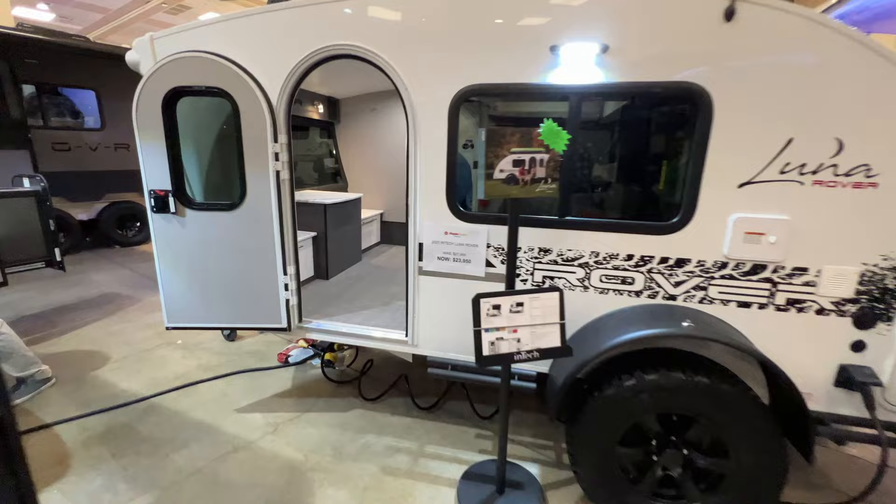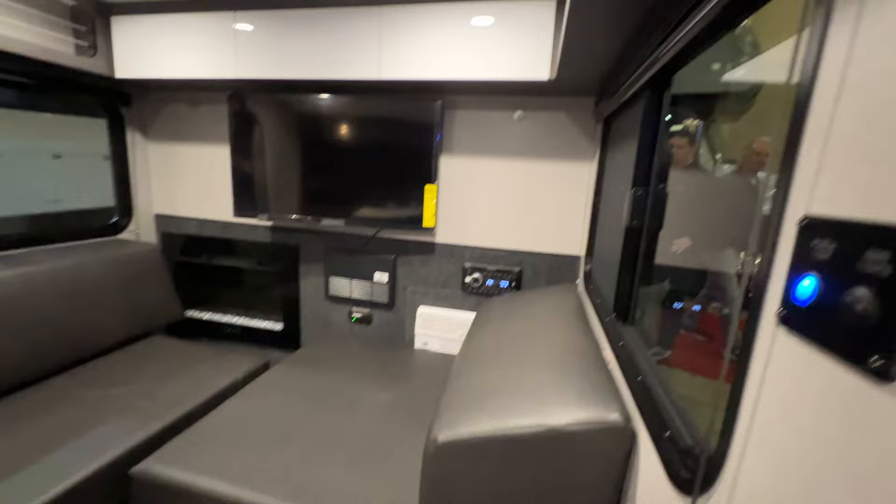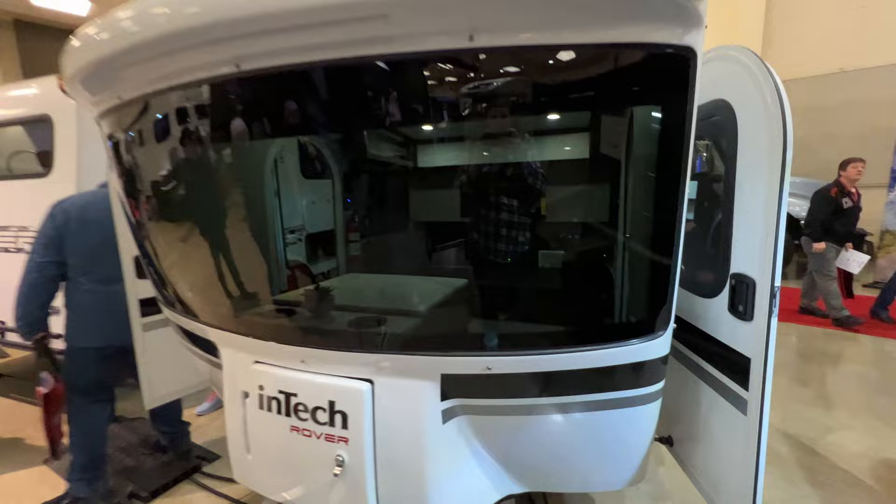Here's a little RV called the Soul — easy to get inside. This is a sister product to the Soul, it's called the Luna Rover. It's got a little fireplace over there in the back corner, and it's got the front windshield like we like on the Souls. It's a really nice little teardrop-esque trailer.